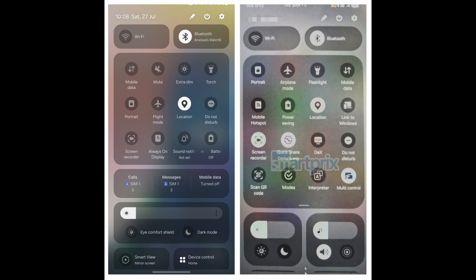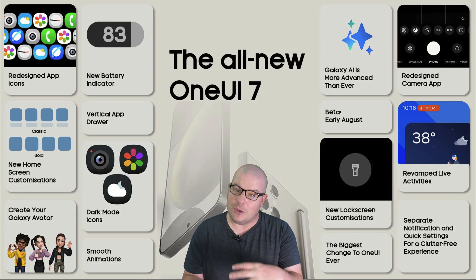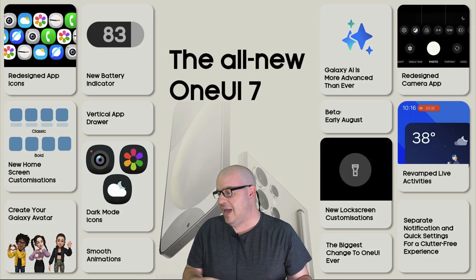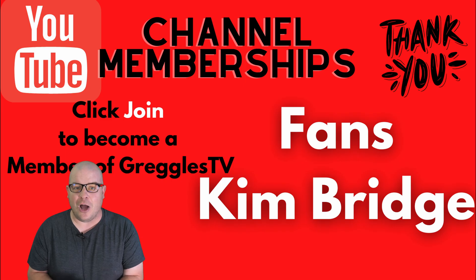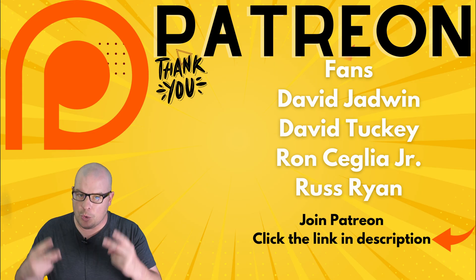I know it's copying Apple a little bit, but I'm fine with it. I'm fine with these companies copying each other because you can't always be the original at something — you can be the improver. This is an exciting update. I think the last few One UI 6 updates outside of the AI additions have been kind of boring, so this is a nice revamp. Let me know your thoughts in the comments. Have a great day and we'll see you down the road. Peace!